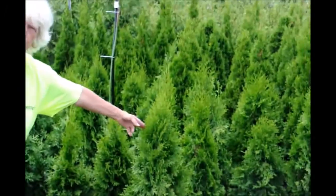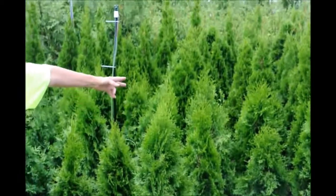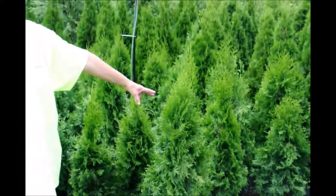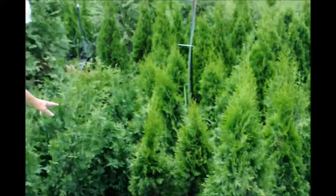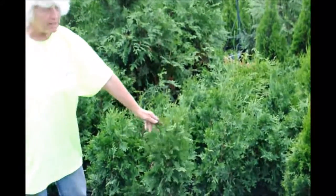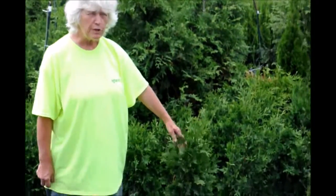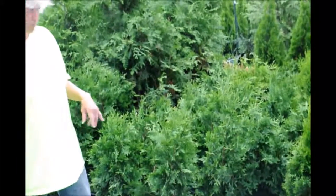The emerald green will be three to four feet wide, and it will grow quickly to about 10 feet and then more slowly up to 12 to 15. The green giant will be six to eight feet wide, will quickly go to 18 feet and more slowly to 20 to 25. Quite a difference in how wide they will grow.